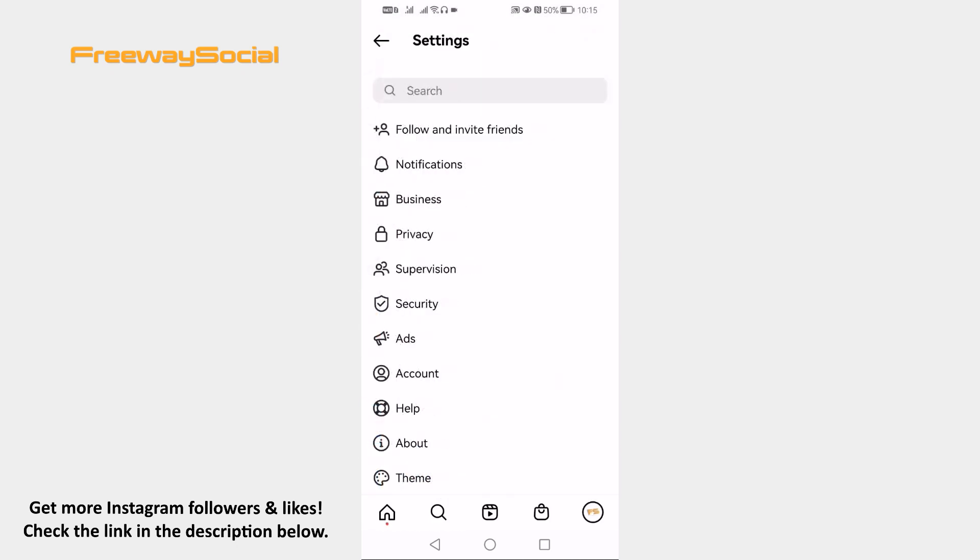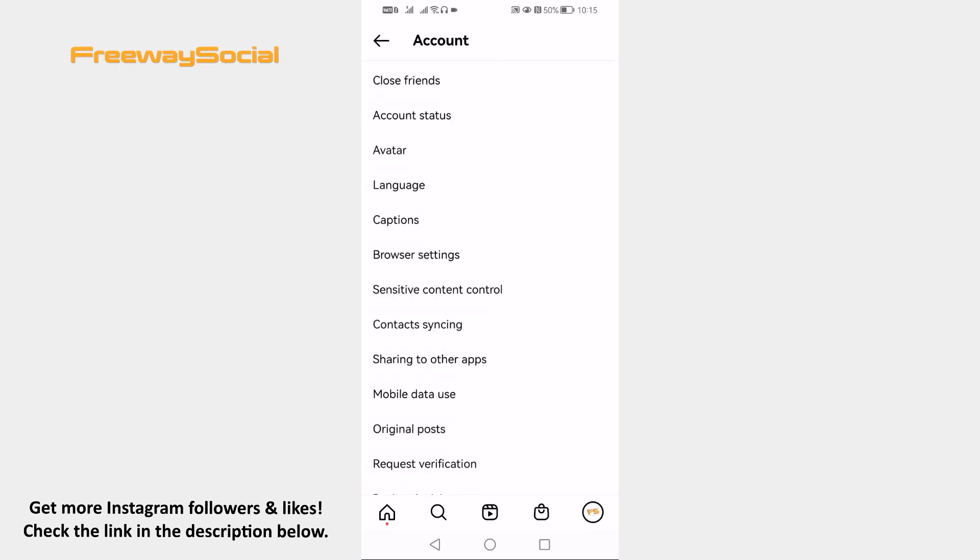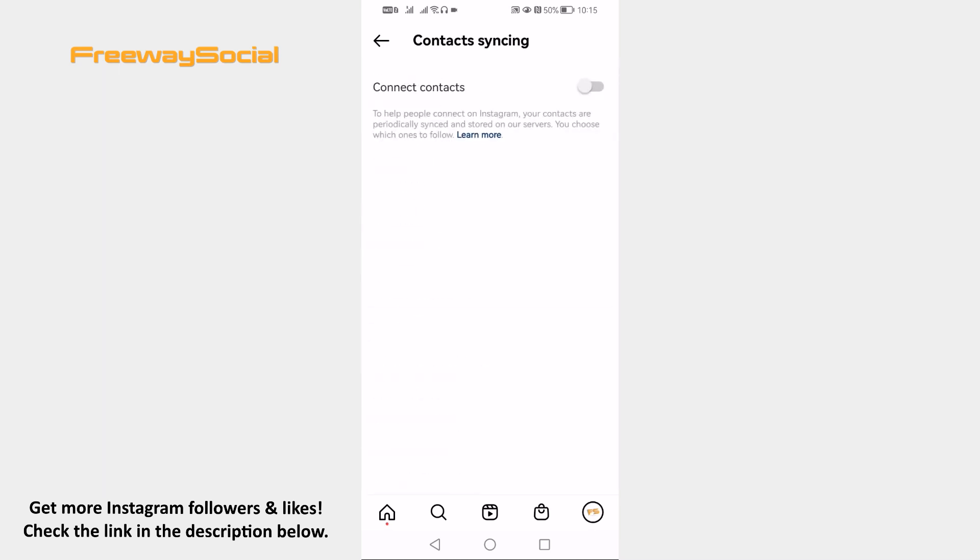Proceed to the Account section. Click on Contact Syncing. Turn off this toggle and from now on your phone contacts will not be able to find you on Instagram.